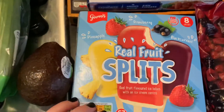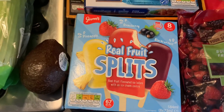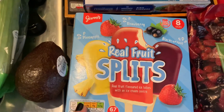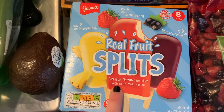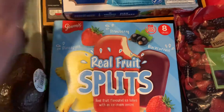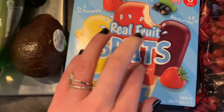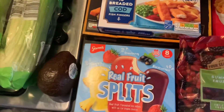This is something new at Aldi — they had a few different kinds of fruit ice cream pop things. This was the one I picked up: an eight-pack of real fruit splits, real fruit flavored ice lollies with an ice cream center. They've got pineapple, strawberry, and blackcurrant flavors. They look really refreshing and it says only 67 calories per lolly — they looked really yummy. I'm getting into the summery things and we're not even in spring yet!